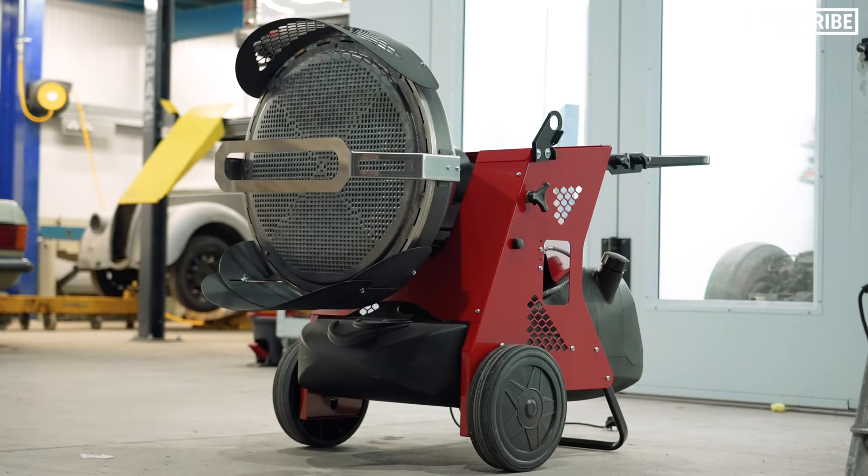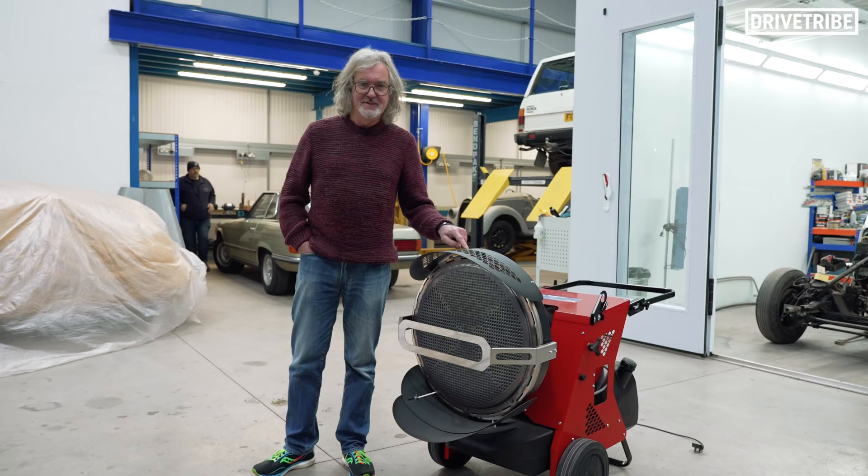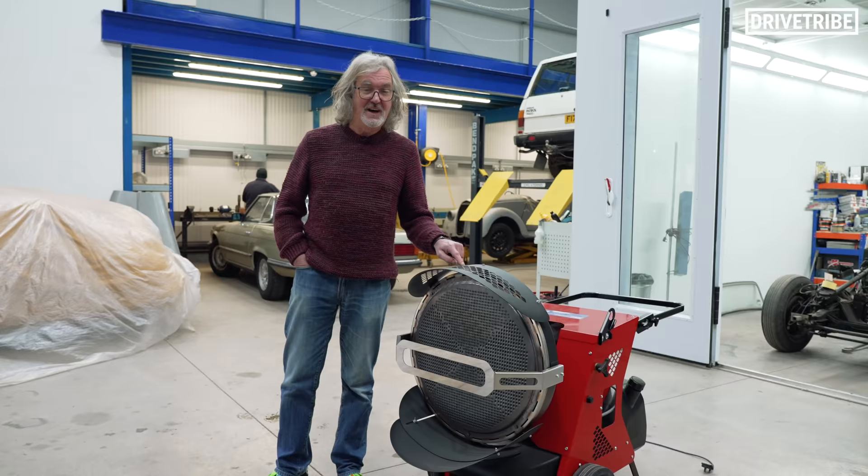Nothing's happening there. My first observation: it is currently January the 18th, 19th. This, which is a space heater, should be on. It is completely useless off. All it does is take up valuable space that could be occupied by a car that no one's working on.